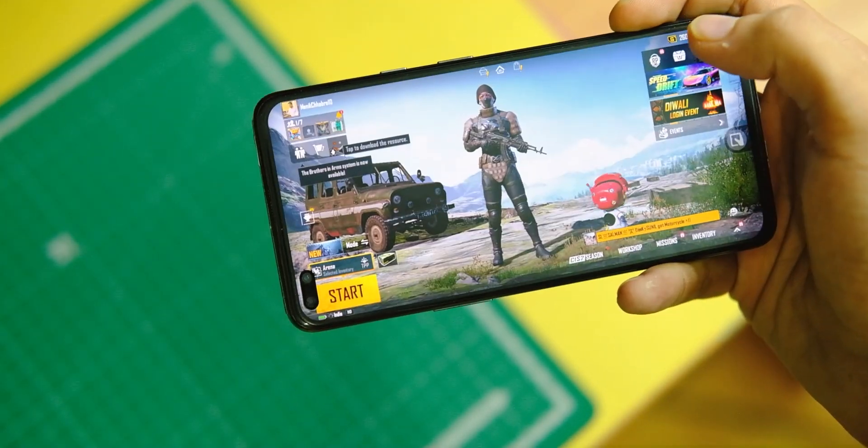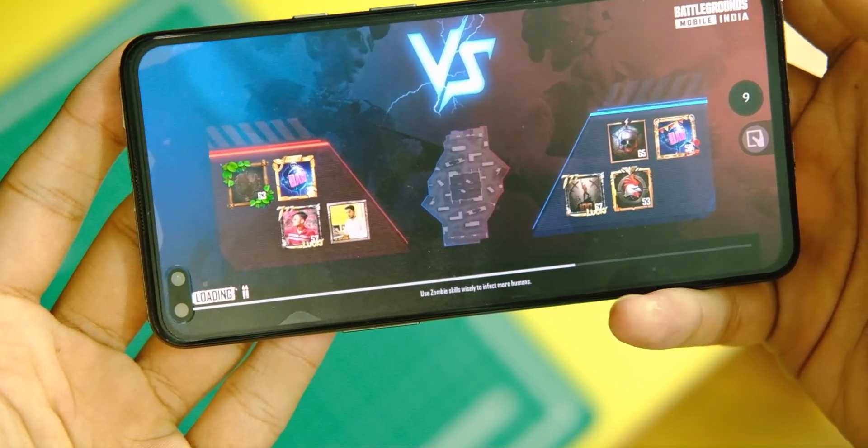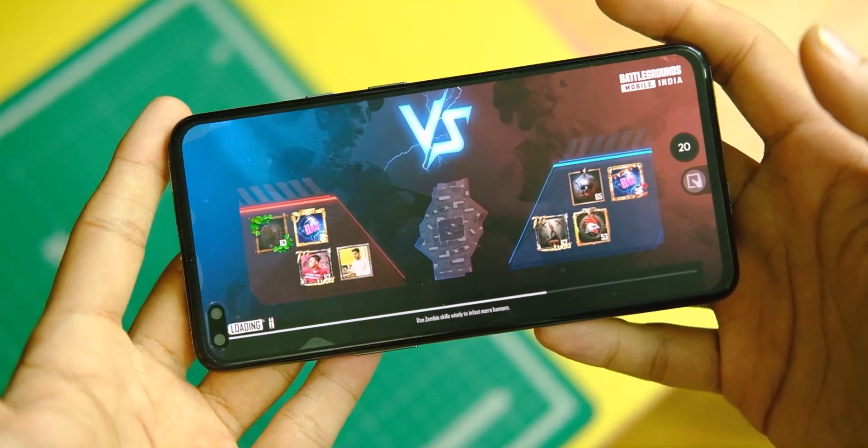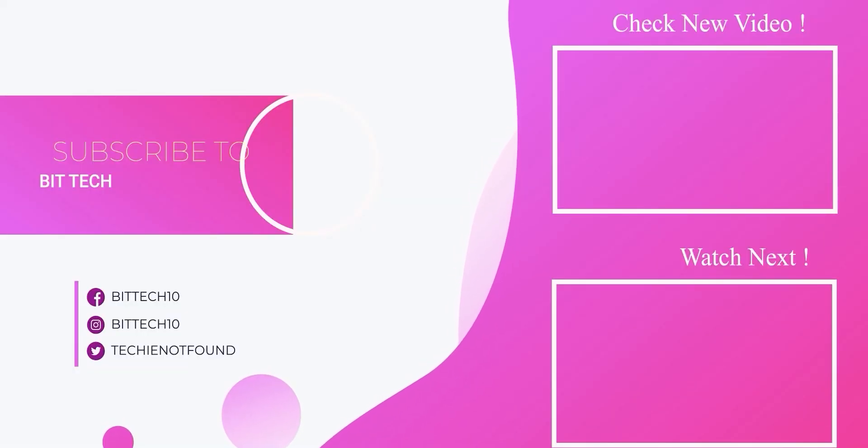So that was a short guide to flashing the Android 12-based Pixel Extended ROM on your OnePlus Nord. If you end up liking this video, make sure to press the like button and tap on the subscribe button for more videos like this in the future. Thanks for watching, and I'll see you guys in the next one.